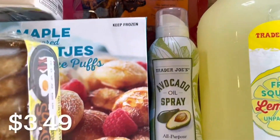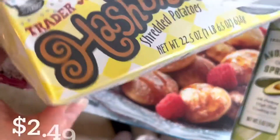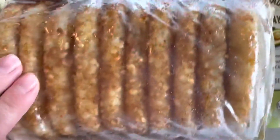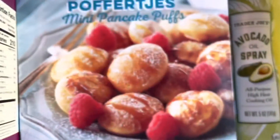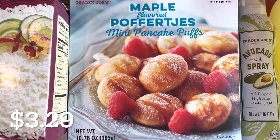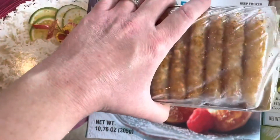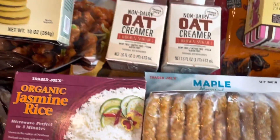I picked up another bottle of avocado oil spray to cook with. I also got these hash browns — this is new to me, I've never had them from Trader Joe's before, but they look good. Also new to me are these mini pancake puffs. I'm probably going to make these this weekend for my family — they look so yummy. I'll let you guys know what I think when I make them.